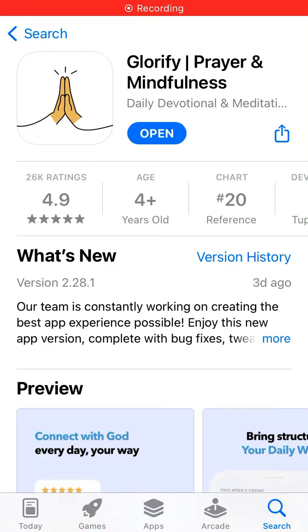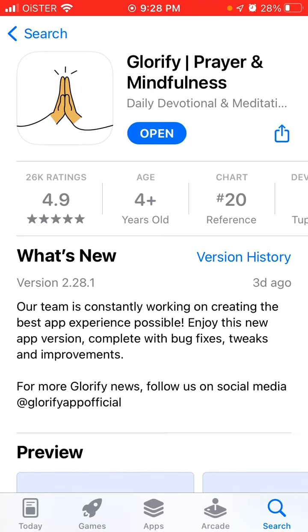Here is the Glorify app. It's recently growing in charts. This is a prayer and mindfulness app.